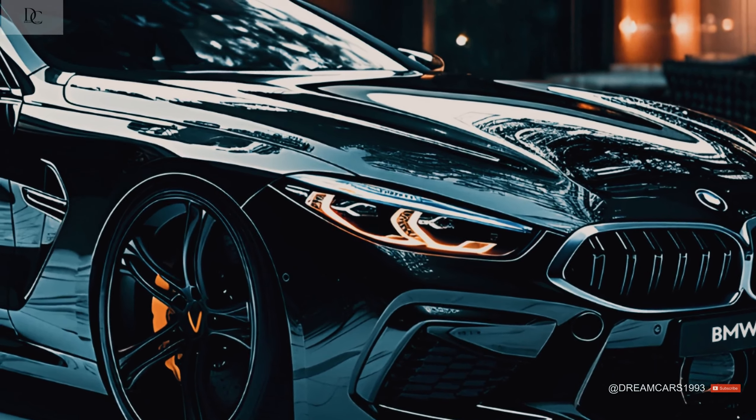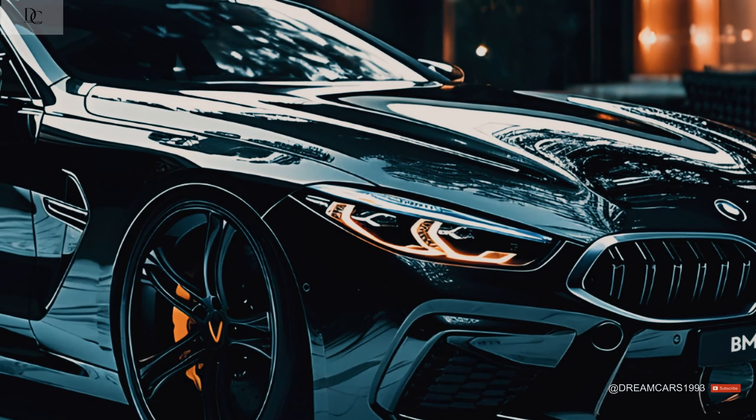Steel discs are standard for brakes, but carbon ceramic brakes are also available. The iDrive controller lets you set the brake power assist level to either comfort or sport mode. This feature was criticized for making the brake pedal feel different on different cars.